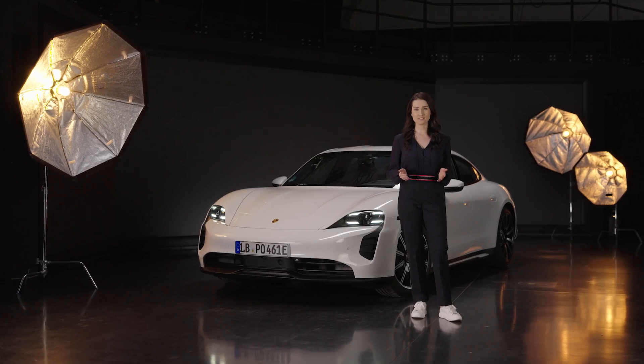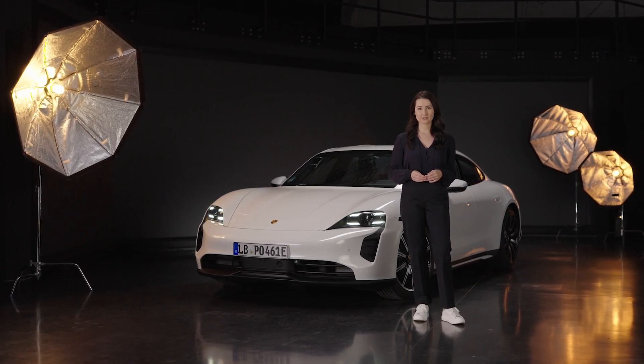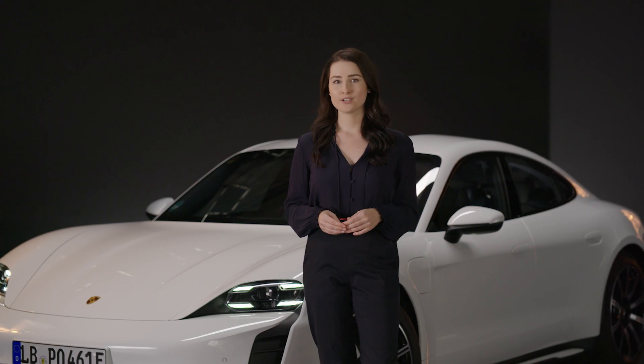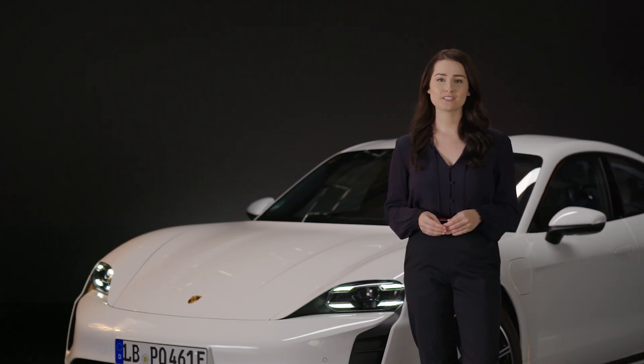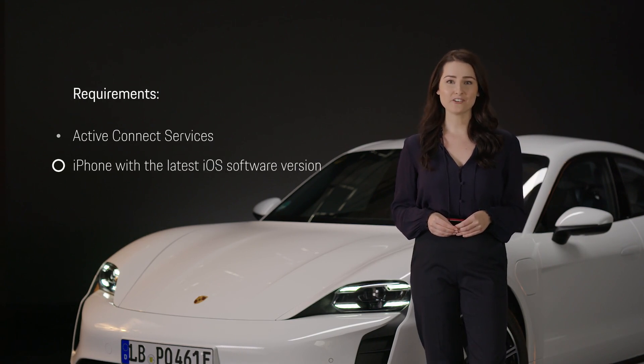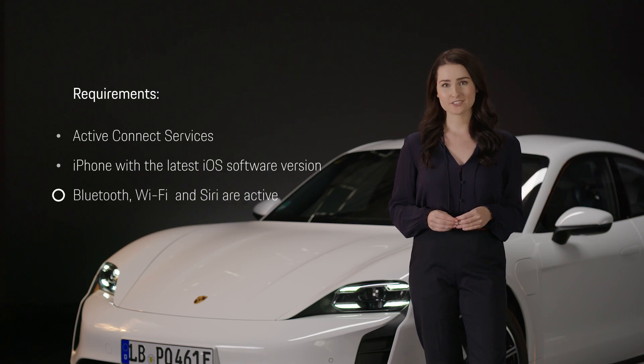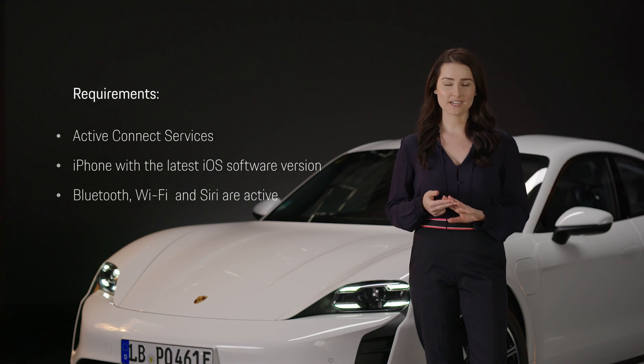With Apple CarPlay you can use selected content from your iPhone and Siri voice control. To use Apple CarPlay you need the following: active Connect Services, an iPhone with the latest iOS software version, and make sure that in the settings of your iPhone, Bluetooth, Wi-Fi and Siri are active.